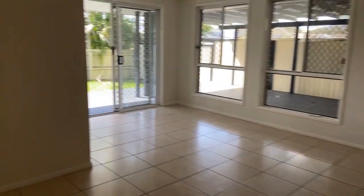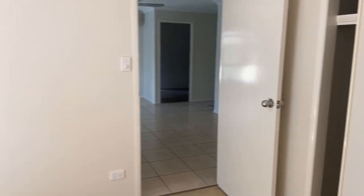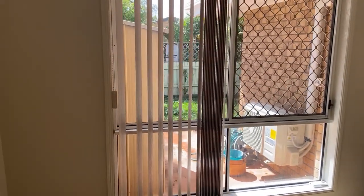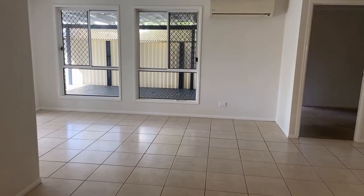Off here we have another bedroom. Again, air conditioning, ceiling fans, carpeted, and a big double wardrobe. There's lots of light in this room and we've got LEDs in the ceiling as well. There's a nice view out to the backyard area, so there's plenty of light in the place.